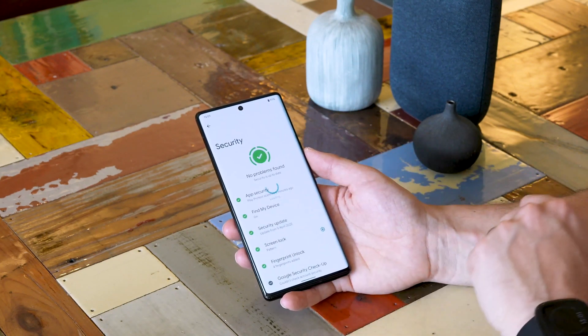Security Hub helps you protect your phone, apps, Google account and passwords by giving you a central view of your device's current configuration, and also provides recommendations to improve security. Combining Android 12 with Pixel's privacy and security system makes Pixel 6 and Pixel 6 Pro the safest and most secure Pixel phones yet.